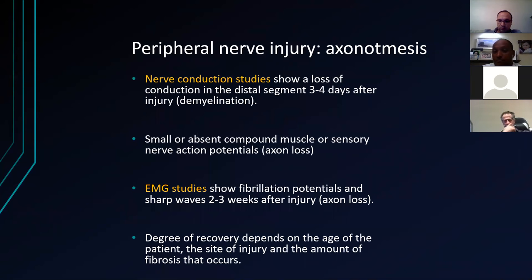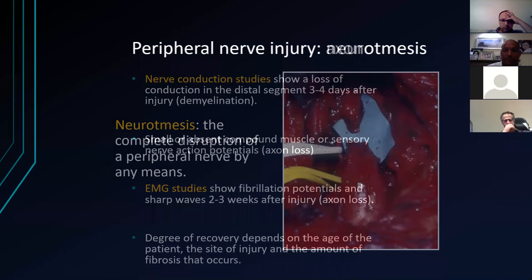Compound muscle action potentials may show some response. EMG studies will show fibrillation potentials and sharp waves at two to three weeks, which indicate axonal loss — these are things they might talk about in the Viva. Degree of recovery depends on the age of the patient — the younger the patient, the better the chance of recovery — and also the amount of fibrosis that has occurred at the time.